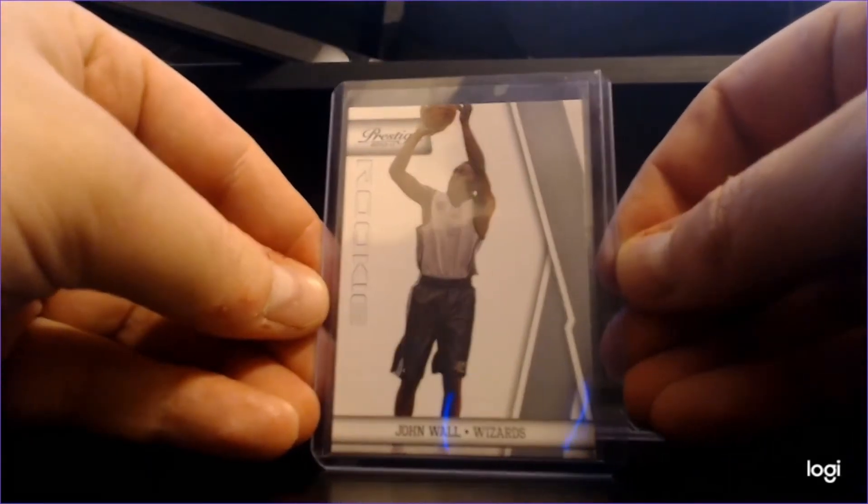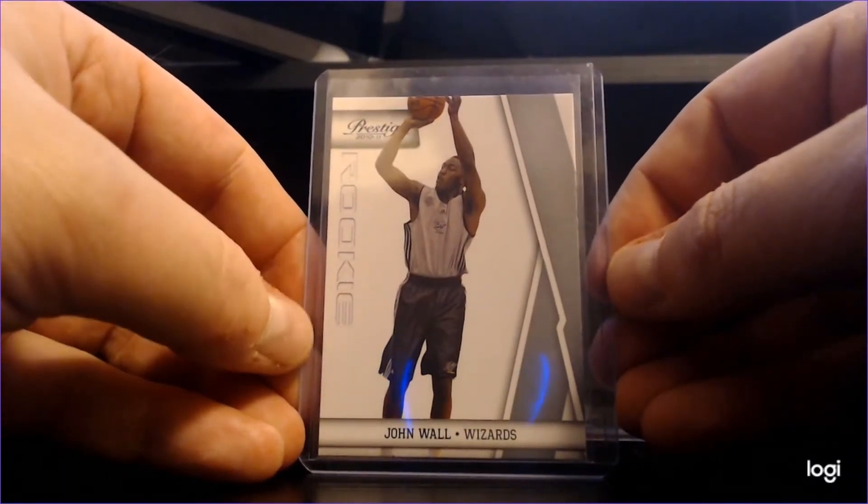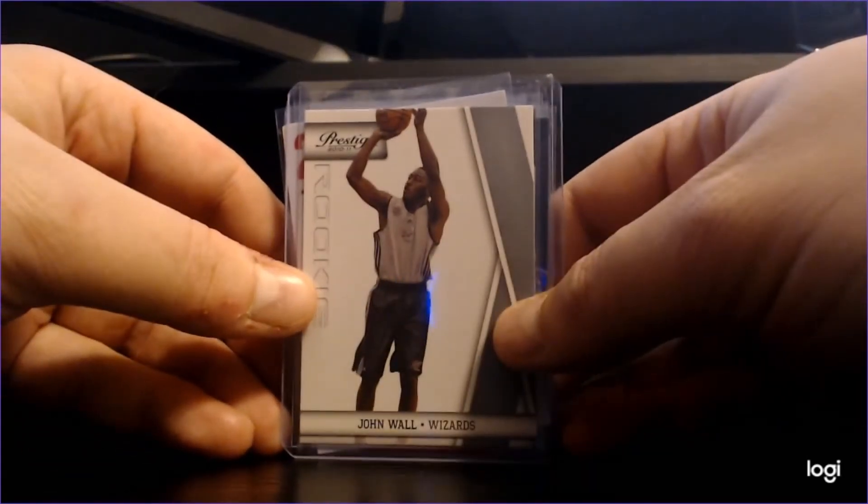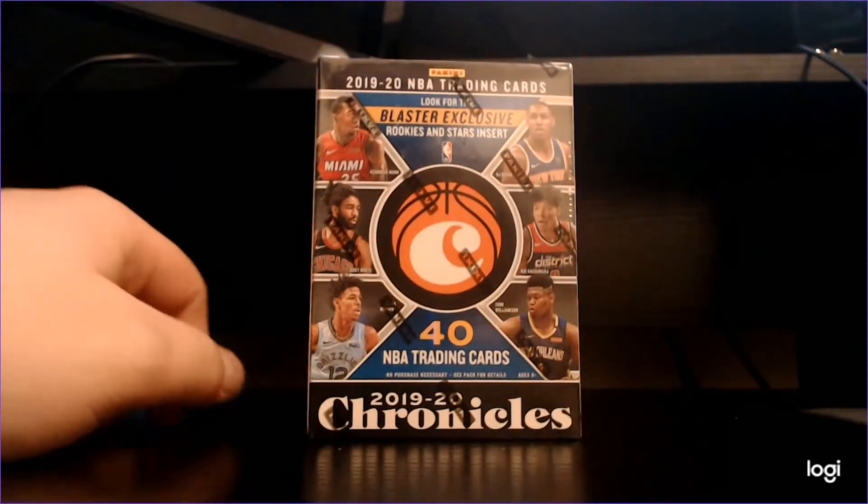Last but not least with the John Walls, we got the Prestige rookie. I really like to have at least some sort of rookie card of my favorite players, and John Wall's one of my favorites. Here's a rookie card — this was kind of the big prize on this lot of cards. Any day I can add more John Wall to my collection the happier I am, so this almost just becomes a little cherry on top. Really really digging that. Kind of shocked I didn't already have that card.